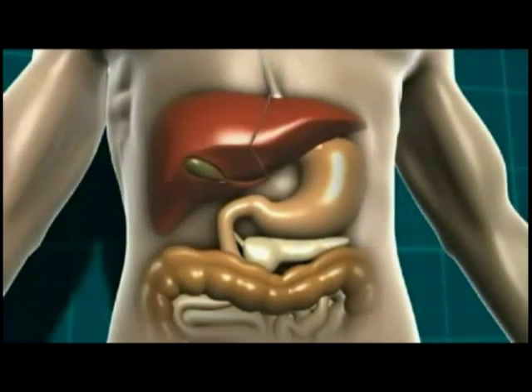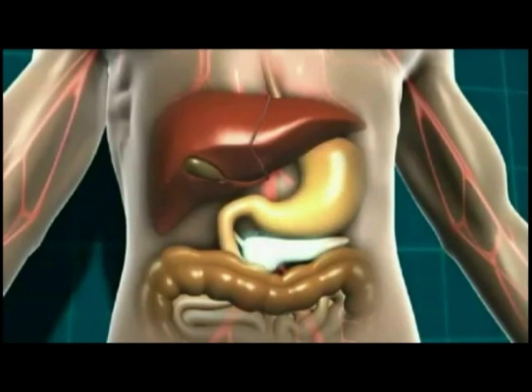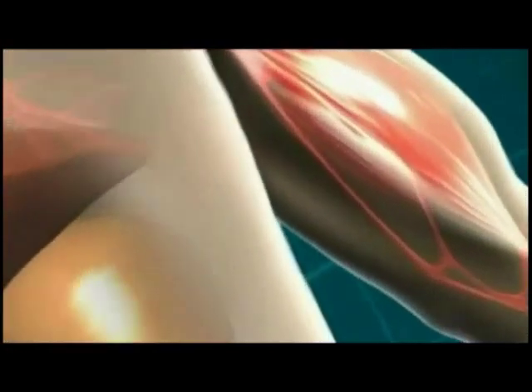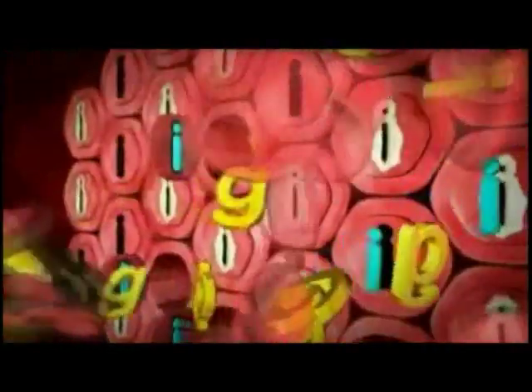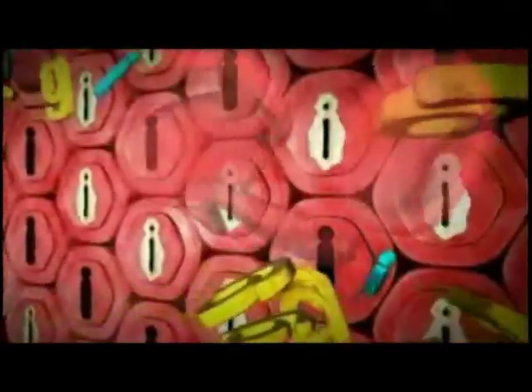So in type 2 diabetes, the carbohydrate containing food is broken down into glucose in the stomach and digestive system as normal. That glucose then moves into the bloodstream. The pancreas starts to produce insulin which moves with the glucose through the bloodstream to all the body cells which need glucose for energy. However, the glucose can't always get into the cells because the locks to the cell doors have become furred up with fat deposits. That means that the insulin can't open the cell doors properly.